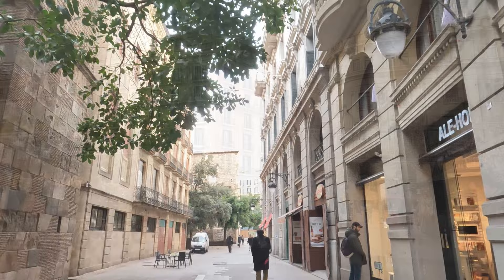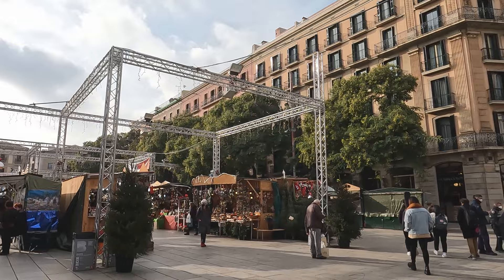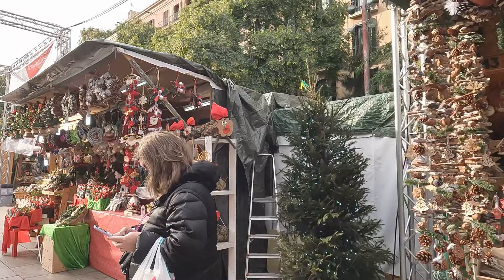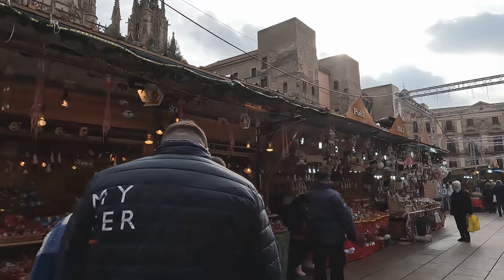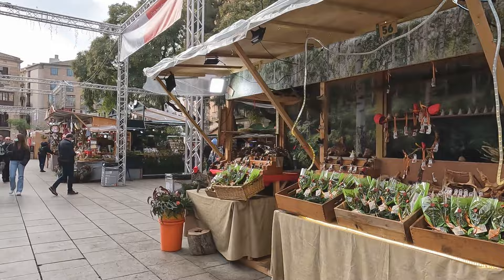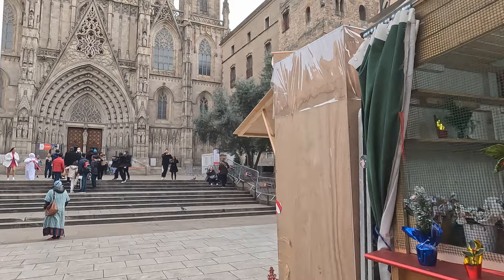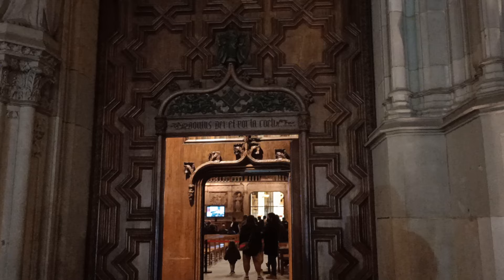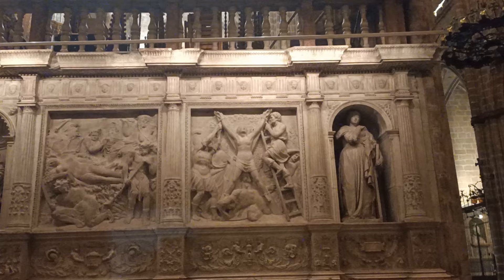We're now coming into the square that holds the Cathedral of Barcelona. In front of us are beautiful Christmas markets — this was filmed just before Christmas — with little stalls selling Christmas decorations, ornaments, food and mulled wine. It's pretty quiet right now but really kicks into gear at night. The Cathedral of Barcelona, also known as the Cathedral of the Holy Cross and Saint Eulalia, is a Gothic cathedral and the seat of the Archbishop of Barcelona. It was constructed from the 13th century and took around two centuries to complete.